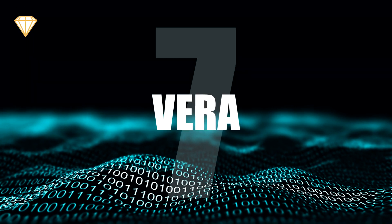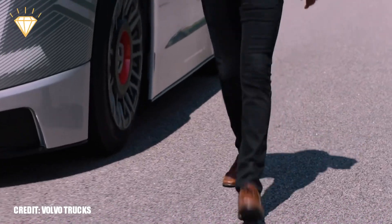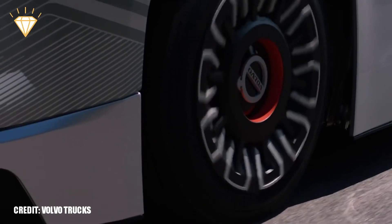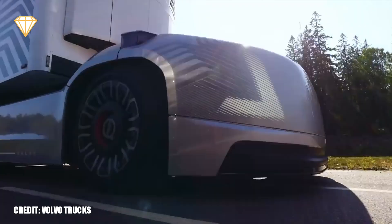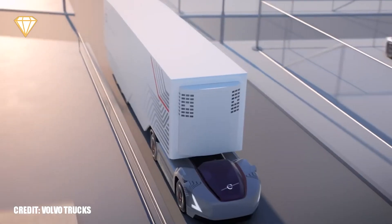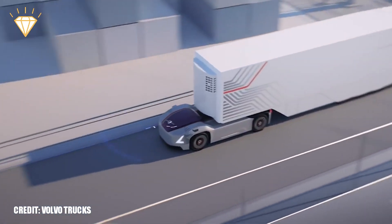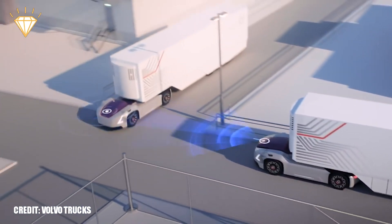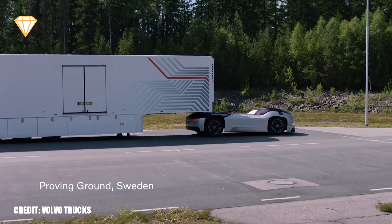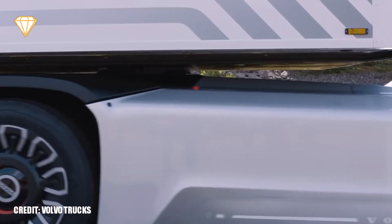Number 7: Vera. Engineers at Volvo Trucks have made an electric vehicle that you can't actually drive. Vera is a concept vehicle that can connect to trailers to transport loads. The idea is that multiple Veras can be used to transport loads over short distances — for example, at the docks, factories and logistics centres. The Veras will be connected to a central control centre, which will monitor their position, charge levels, estimated time of arrival and inventory of their cargo.